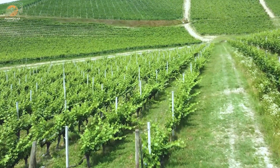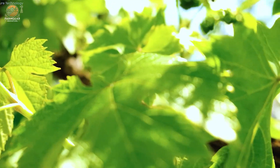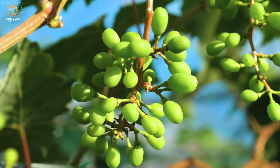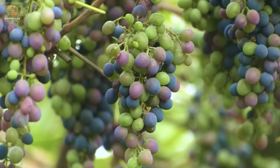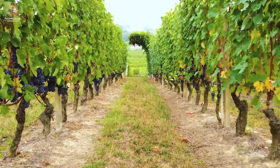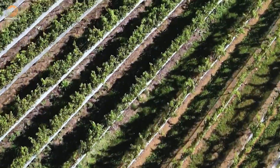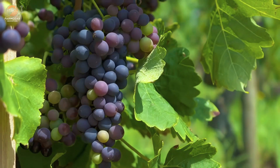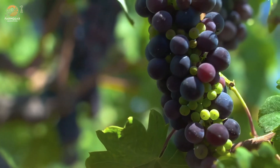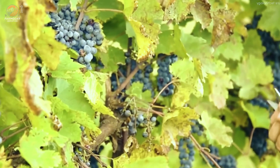Farmers work tirelessly to ensure the health of the vines. Regular watering, organic fertilization, and meticulous pruning create the perfect conditions for growth. Each grape absorbs the essence of its environment, developing the complex flavors that define Spanish wines. By late summer, the grapes are plump and ready for harvesting, and their journey from vine to processing facility begins.